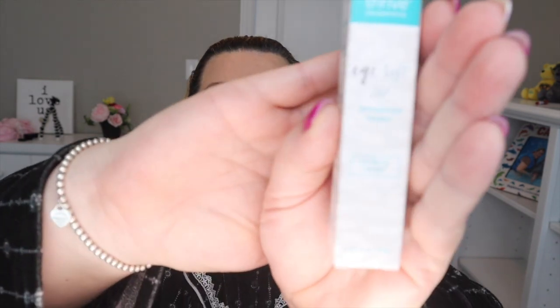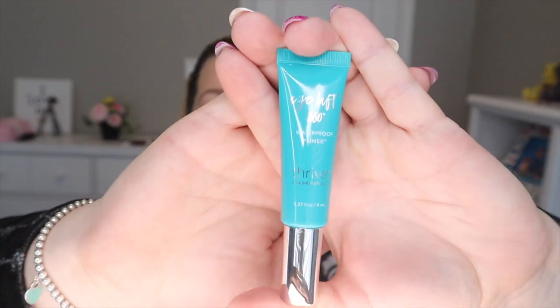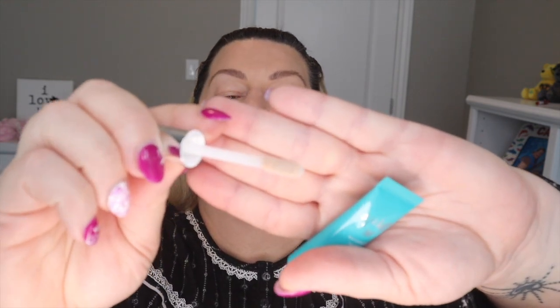The next thing I'm going to put on is the Eye Lift 360 Waterproof Primer. This is what the tubing looks like, and it comes with a doe foot applicator. The primer is now on — I wanted to make sure I got the eyeshadow primer because the eyeshadow sticks are what has been all the rage all over Instagram and social media.